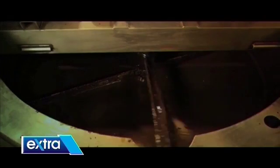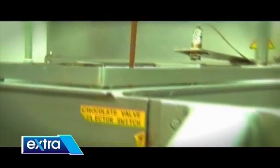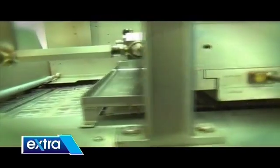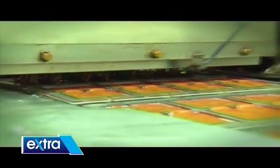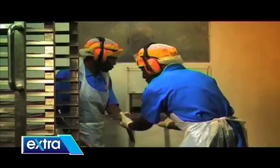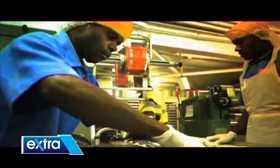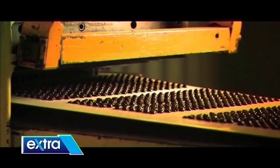From there, it is tempered and later piped into chocolate molds. When the molds are filled, it is then vibrated and cooled. At this stage, if chocolate bars are not in the required shapes, they are manually removed and put into a bin for reprocessing.